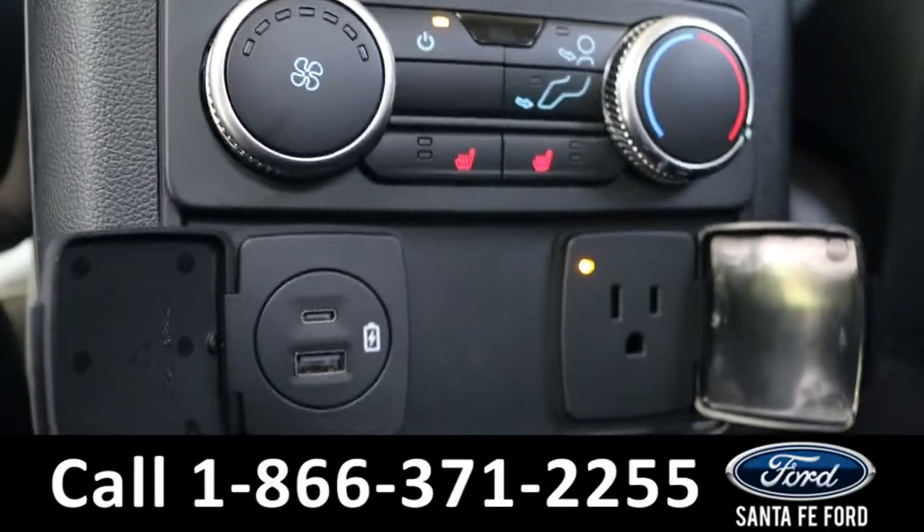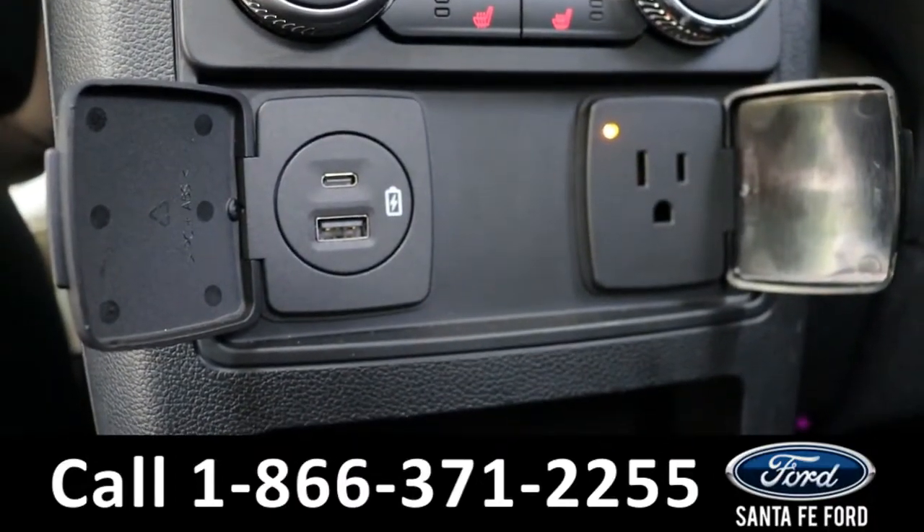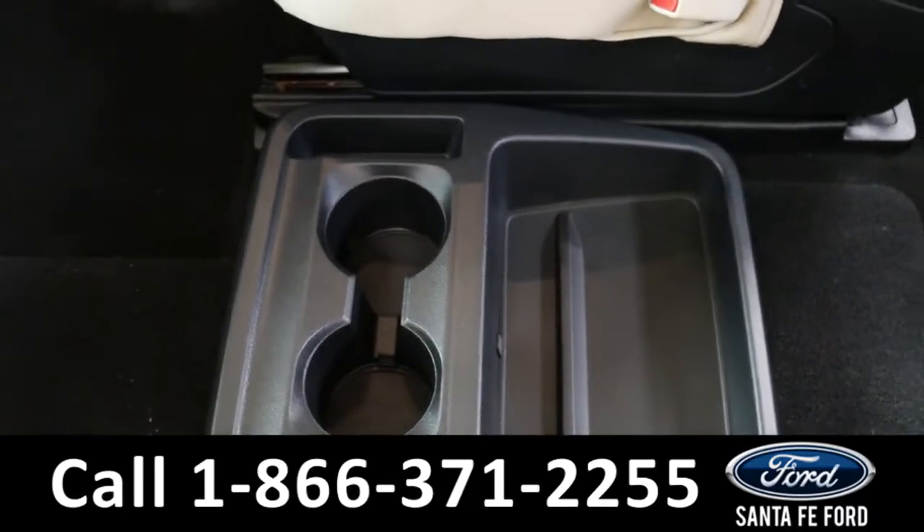The seats back here are also able to be heated with those buttons, and they have three different charging ports: a regular outlet, a USB-C port, and a USB port, and then cup holders in that center area.